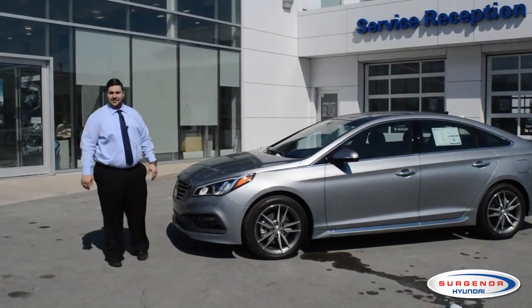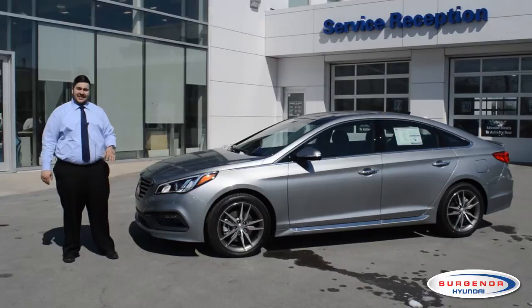Hi, it's Fareed again from Surger Hyundai. Today we're going to look at the all-new 2015 Sonata, the AJAC award winner for a family car over 30k.